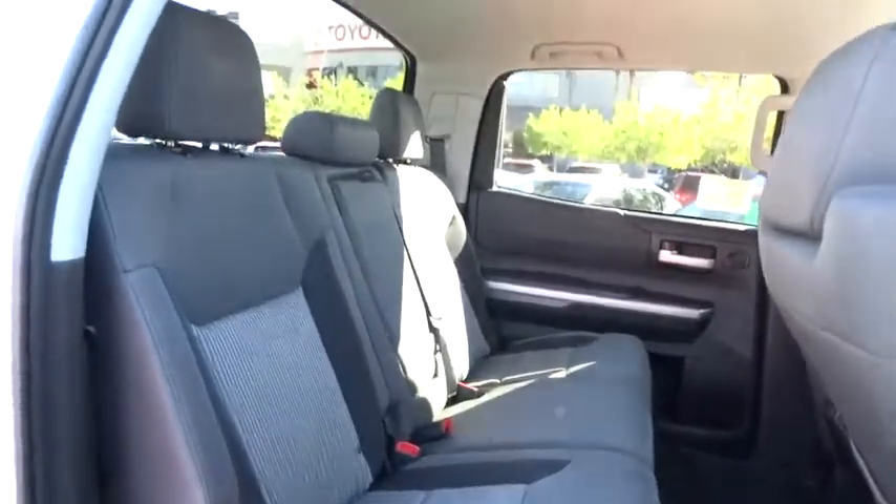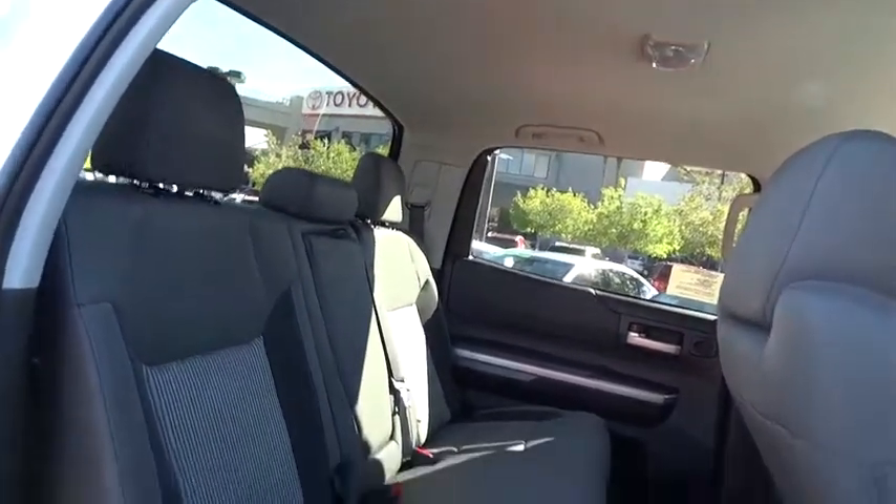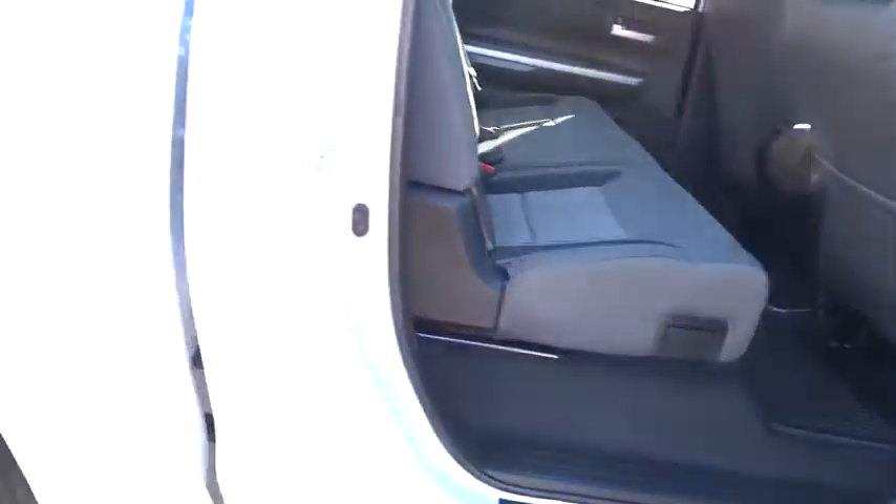Stability control, traction control, keyless entry, anti-lock braking system, backup camera, tow hitch, Bluetooth, adjustable steering wheel, power steering.